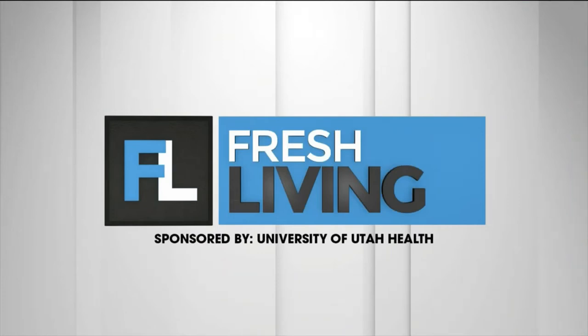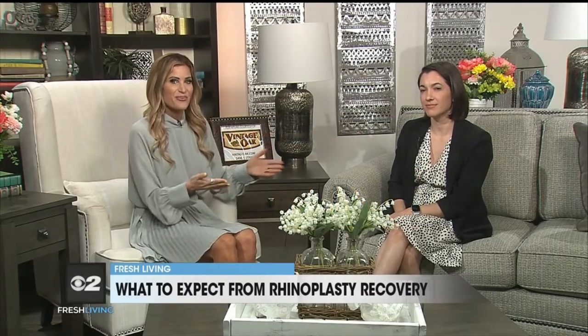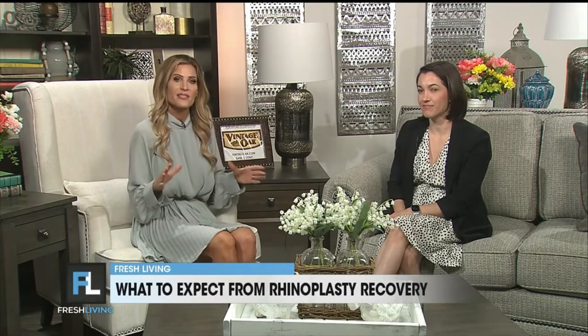The following segment is sponsored by University of Utah Health. Surgery can be scary, especially when we don't know what to expect. Dana with the University of Utah Health is here to tell us what to expect from specifically rhinoplasty recovery. Welcome, Dana. Thanks for joining us.